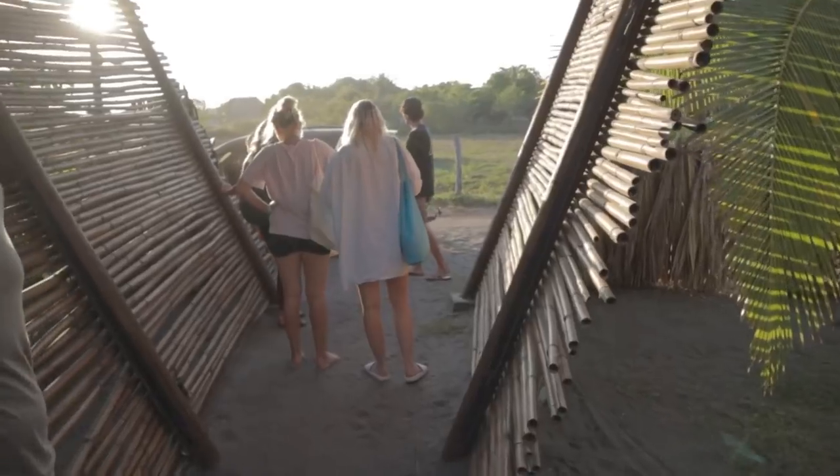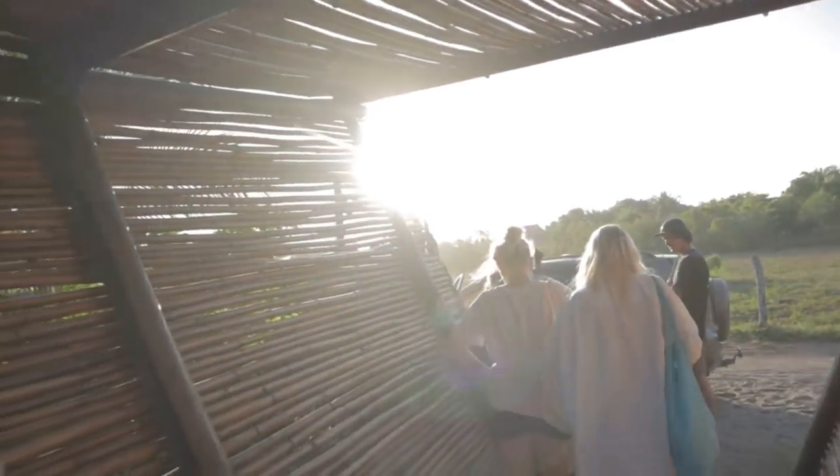I'm getting ready over here because the guys from the hostel invited me to go help clean the beach. Let's go! I'm gonna pour some bleach to clean the beach — oh, that's actually a good rhyme. This is the squad going to clean the beach.